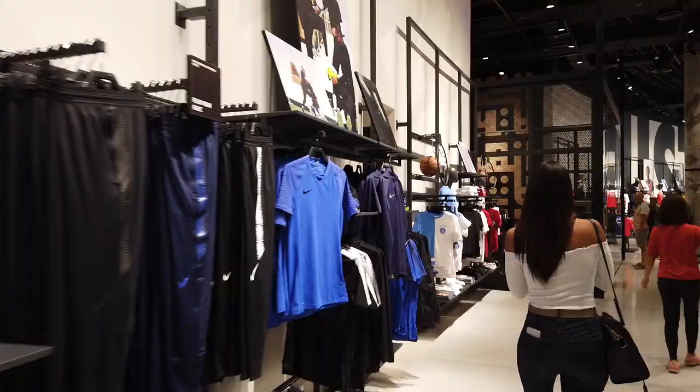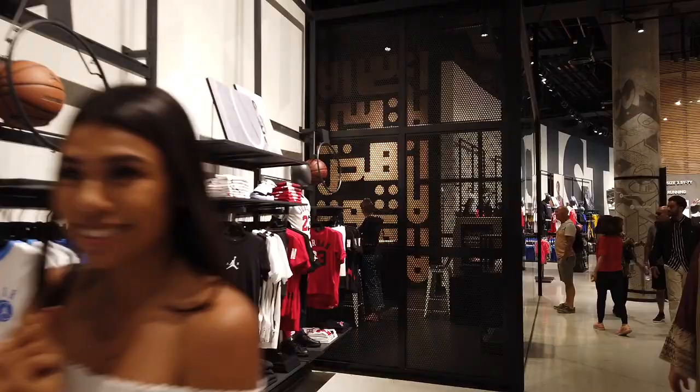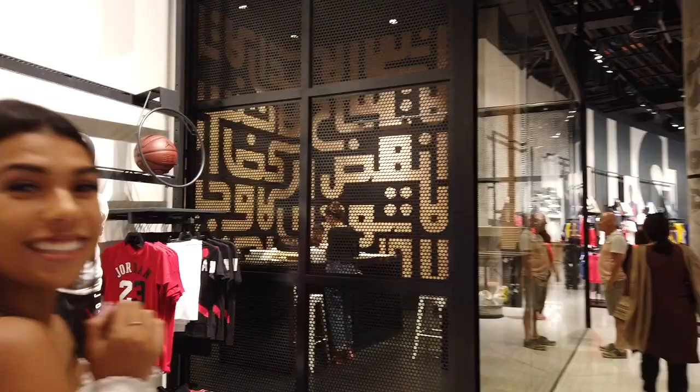All right guys, we are now in the biggest Nike store in the world — 58,000 square feet here in Dubai. Let's check it out. There's a spot where you can customize your shoes — your imagination can go wild, you can pick whatever it is you want.